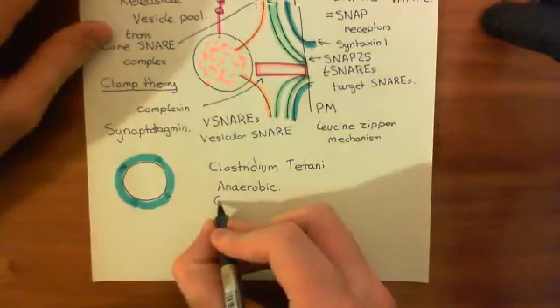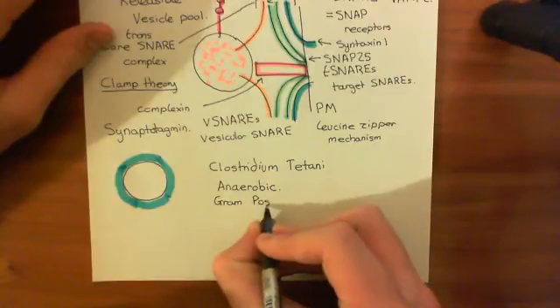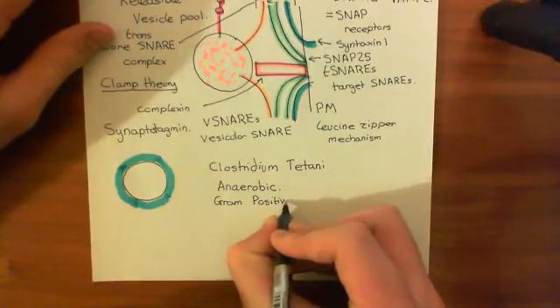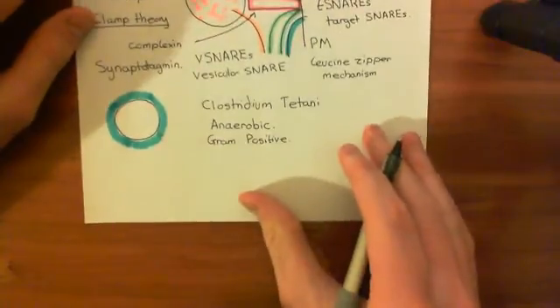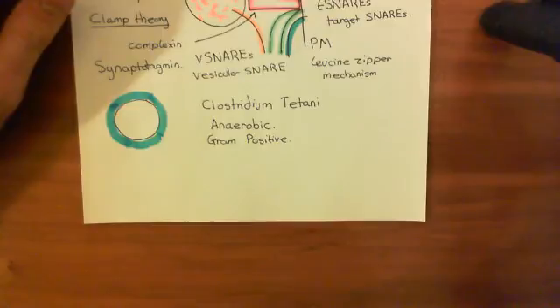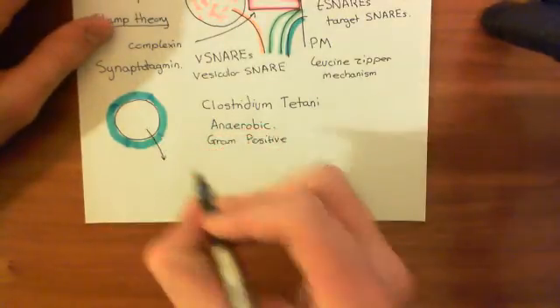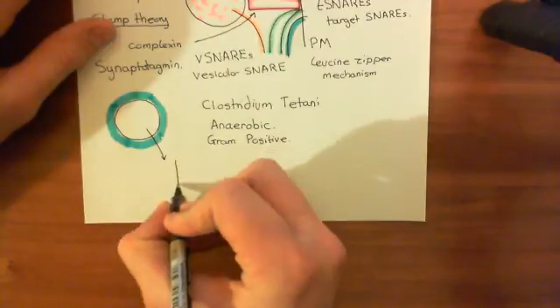It is a gram-positive bacterium - it has only one membrane: a cell membrane, and does not have an outer membrane, which gram-negative bacteria would have. That's a little bit of an introduction to Clostridium tetani. Now it's going to produce this tetanus neurotoxin, which comes out from the Clostridium tetani.